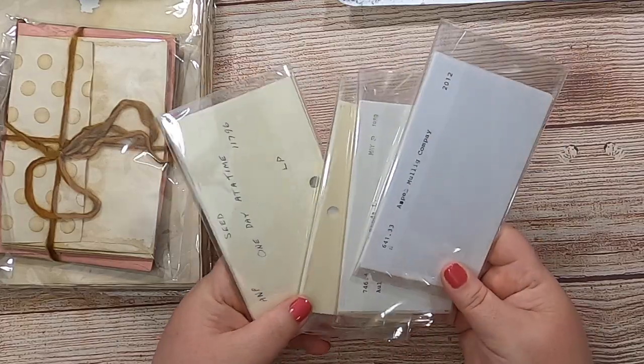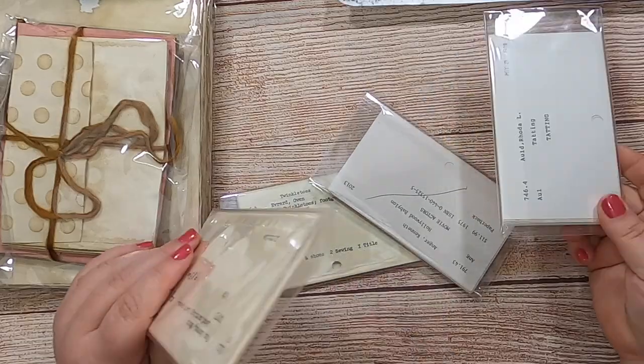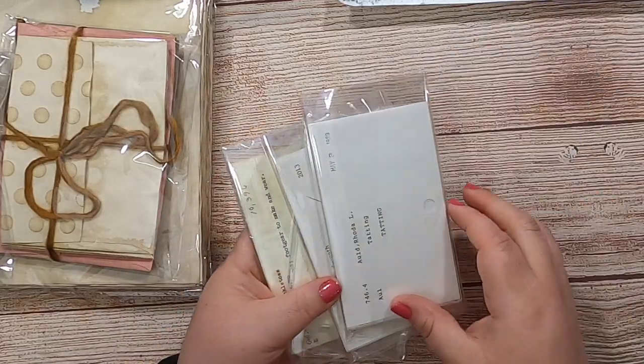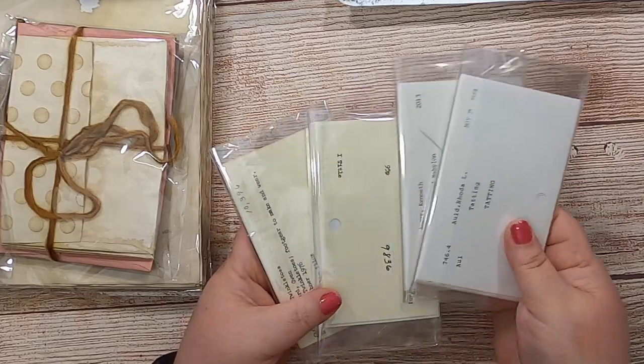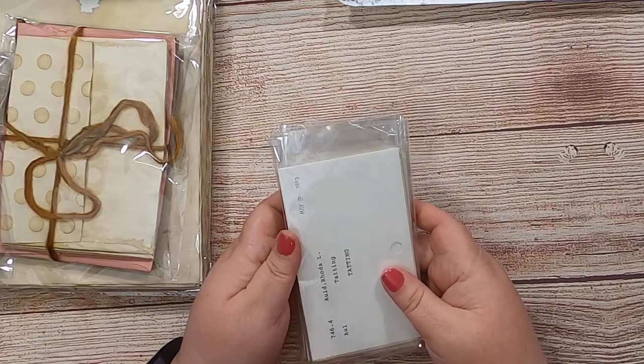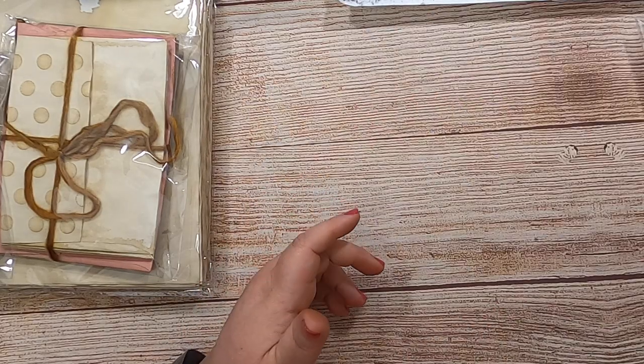Then we've got some assorted packs of card catalog cards — 15 in each envelope. They are various ages, various typefaces and fonts, so some are more vintage and some are more recent. There will be some packs of those in my shop as well.